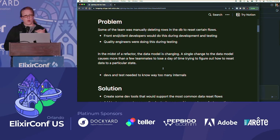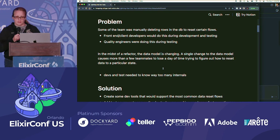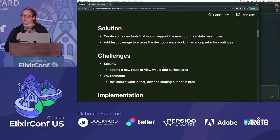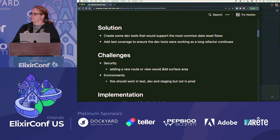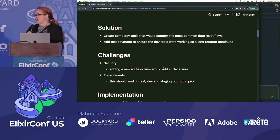I didn't want the front-end developers and QA people to have to worry about all the internals of what we're doing. The solution was to create some dev tools that would support the most common data reset flows and add test coverage to those so we'd know they were working as we changed the data model. The challenge was that security-wise, opening a new route or putting a new LiveView in gets a lot of pushback as you're heading towards certain deliveries. Also, we didn't want this in prod — we wanted it only in staging, local, and in test.